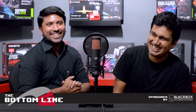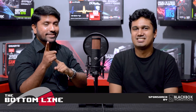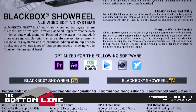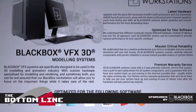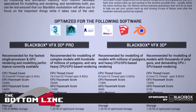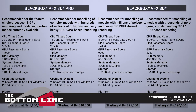Welcome to another episode of The Bottom Line. This episode is brought to you by Black Box Workstations. Black Box Workstations are custom-made workstations built to suit your exact requirement, whatever type of work you're doing. We have a full range of Black Box systems starting at about 160,000, customized and specified for your exact workload and your exact budget. If you have a requirement, come speak to us.